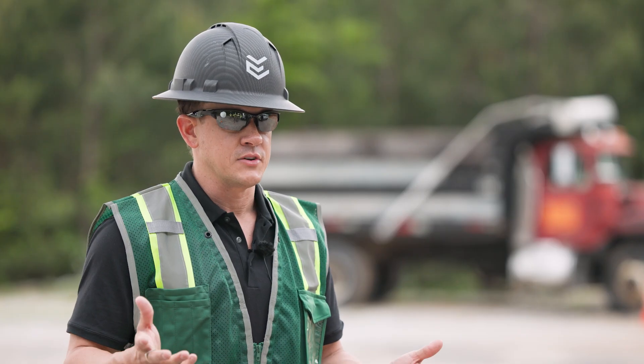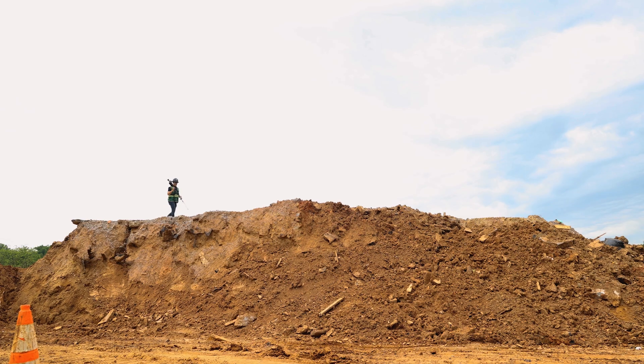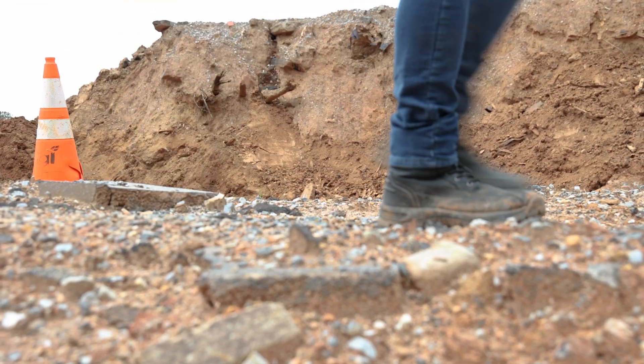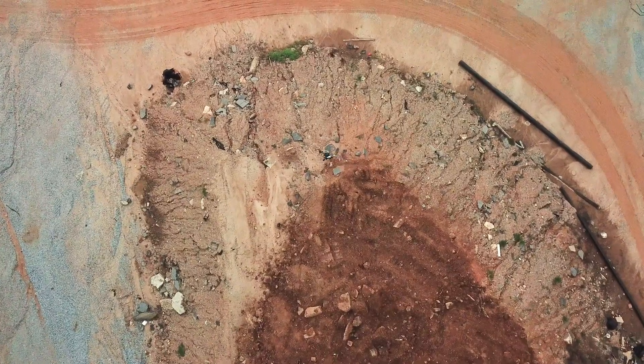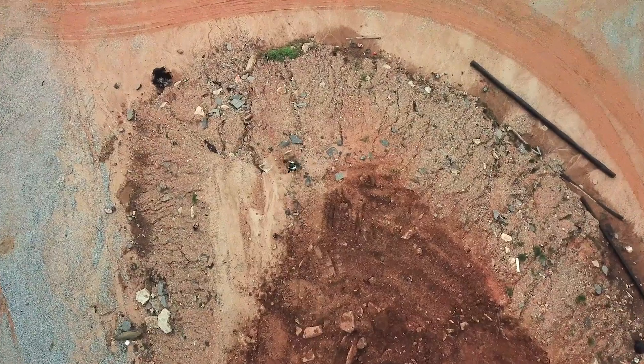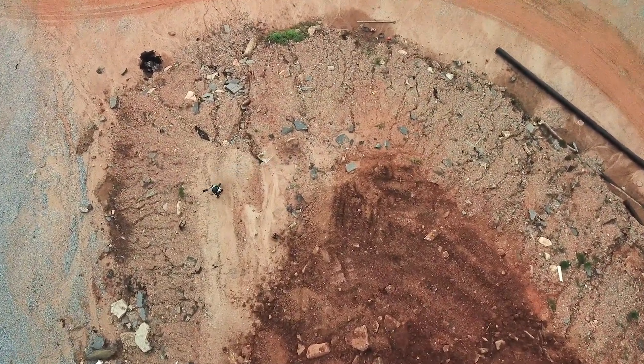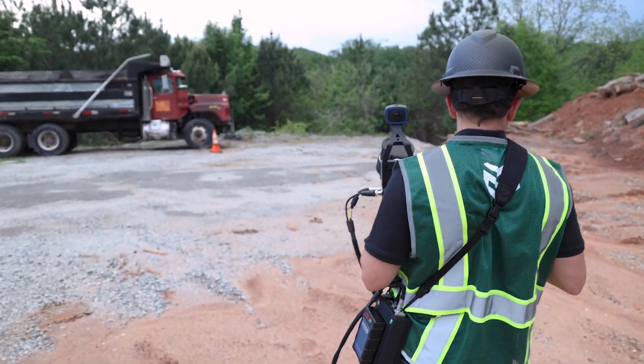By leveraging LiDAR data on this job — reality capture in general — we can gather millimeter-accurate representations of the dirt that's there. We can quantify how it's coming and going so we can figure out if we can reuse some of that dirt or need to get rid of it all. We're using the surface area LiDAR data for a lot of things beyond just measuring, trying to go further and use it for many different purposes.